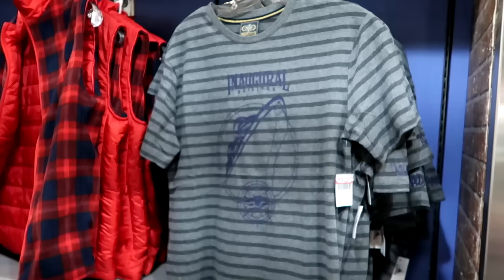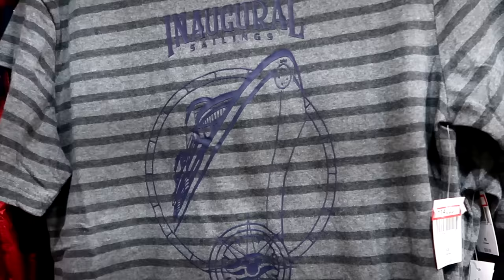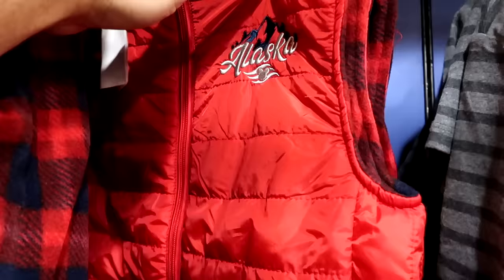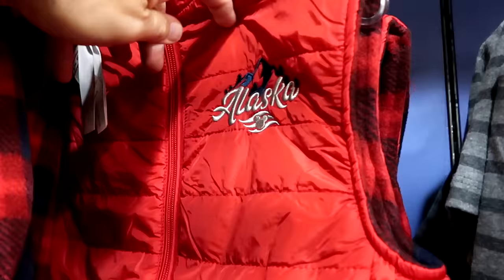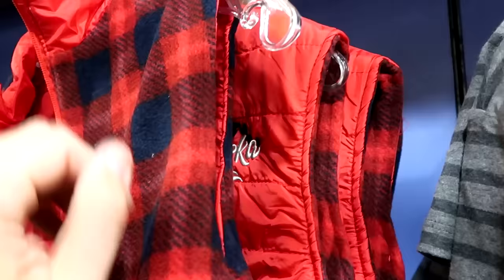In the Disney Cruise Line section, they have inaugural sailings of the Disney Wish shirts — huge cruise ship graphic, 'Inaugural Sailings' text, a cruise patch at the bottom, and Disney Wish on the sleeve — for $15 from $40. There's also a reversible vest from Alaska with embroidered mountains and the Disney Cruise logo for $35 from $70.